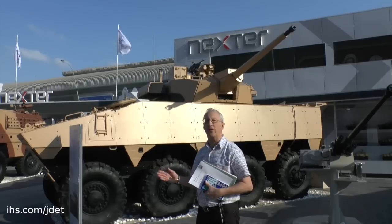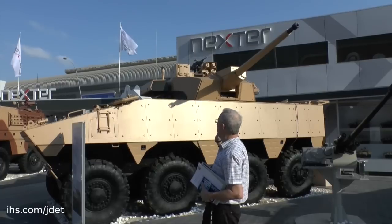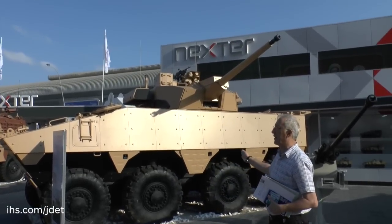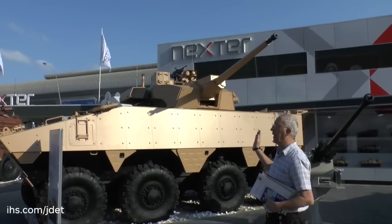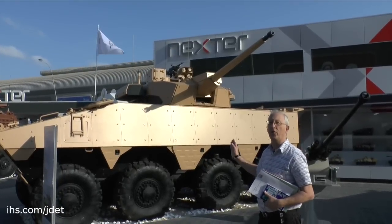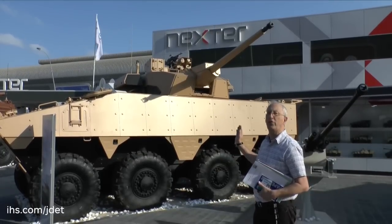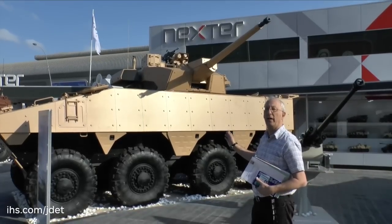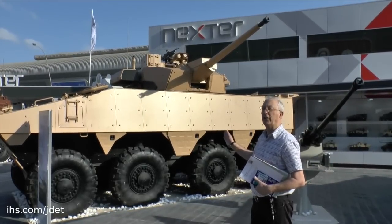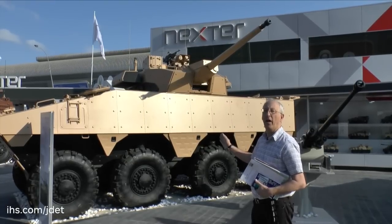However, there is a trend in some countries to want more firepower. So being shown at IDEX for the first time is this VBCI fitted with a Nexta Systems T40 turret armed with a 40mm case-telescope armament system. This cannon has been type classified for use by the British Army on its Warrior Upgrade program, and also by General Dynamics for the Scout Specialist vehicle. It has also been fitted in a two-person turret for installation on the French Army's new EBRC Jaguar reconnaissance vehicle.